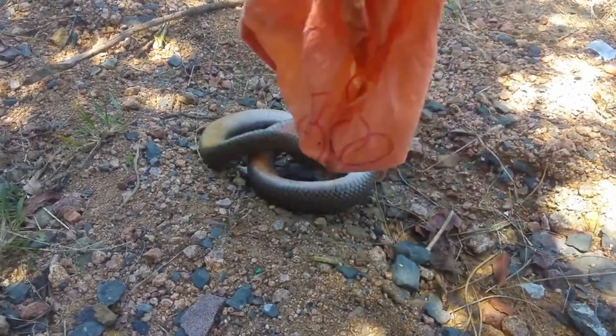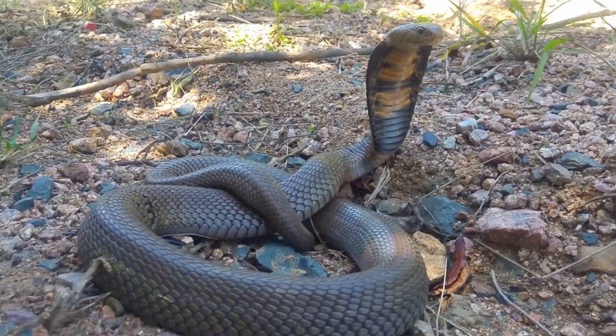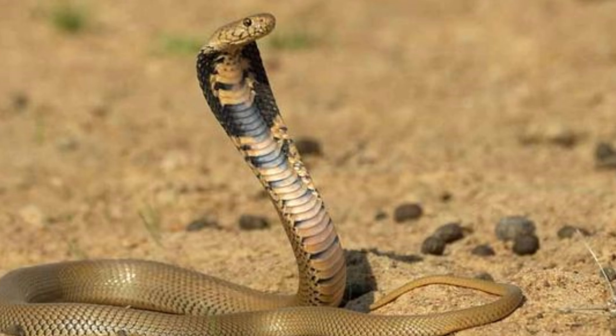The Mozambique Spitting Cobra, scientifically known as Naja mozambica, is a highly venomous snake native to Sub-Saharan Africa. Known for its defensive spitting behavior and potent venom, this cobra is both feared and respected.